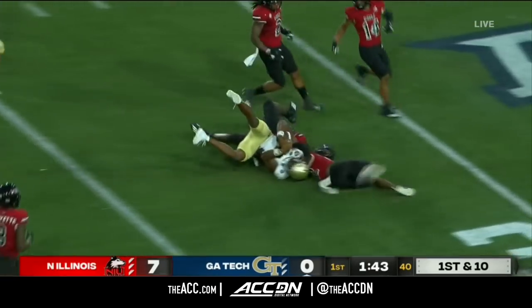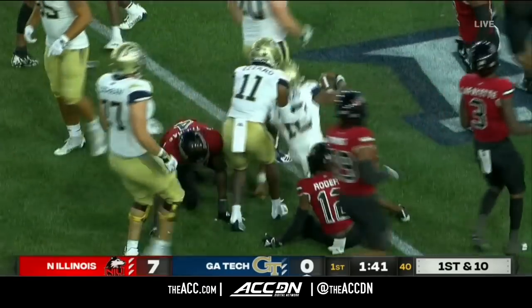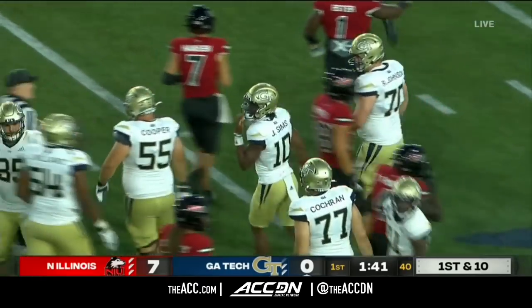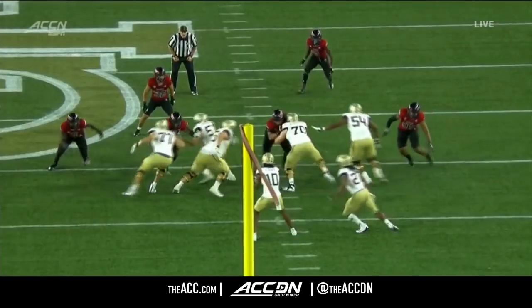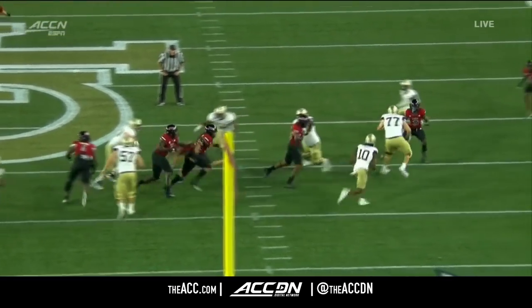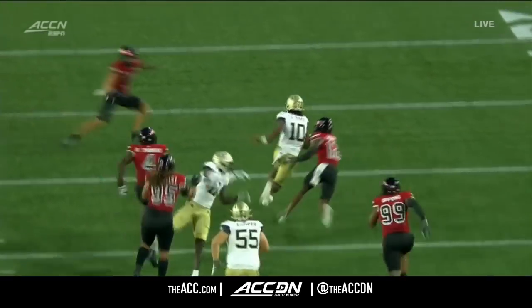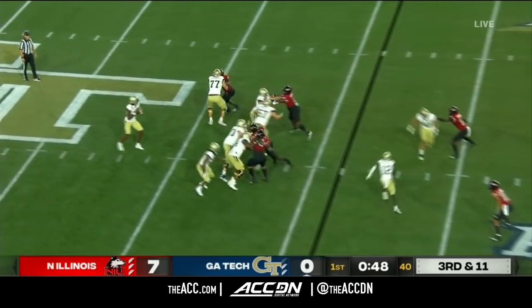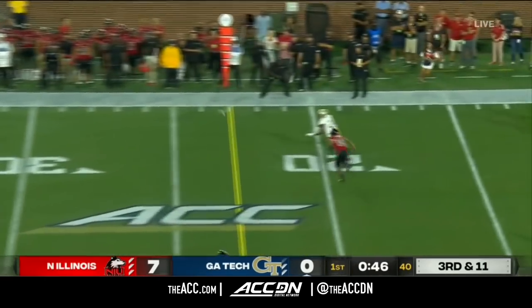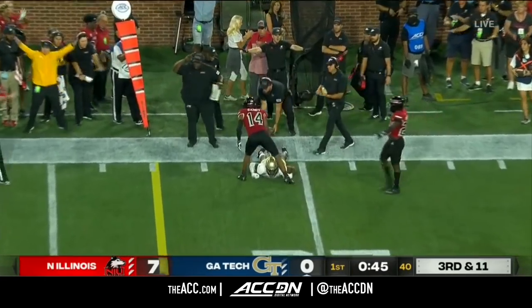And Sims very dangerous with the legs — 28 yards with that pickup. Quarterback power, basically fake to the running back, got linemen pulling through. Third and 11, Sims with time, airs it out, but he underthrew the football.